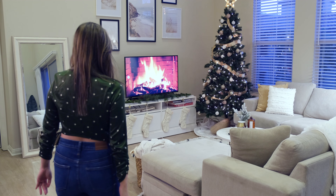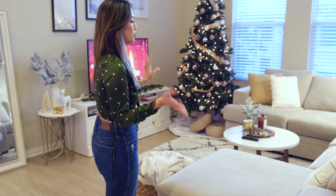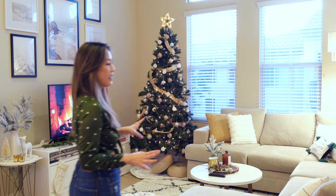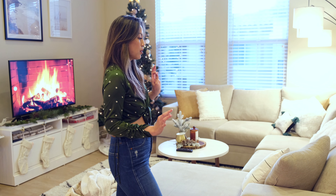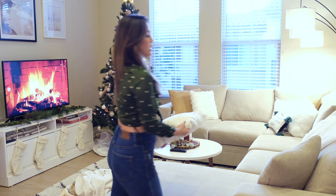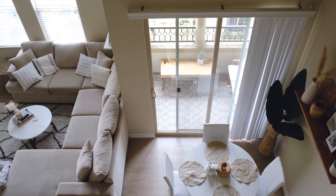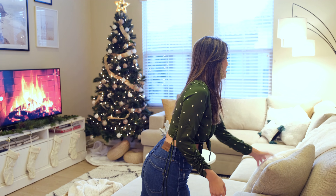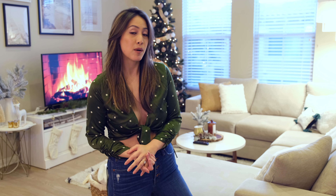Starting off with the couch, most things are basically the same — we didn't change too much. We added a couple more accent pillows just to change it up a little bit. If you remember the pillows from my previous apartment tour, I used the same ones but flipped them to the plain white side, because I wanted to go for a winter wonderland theme this year.